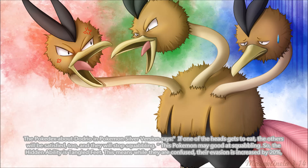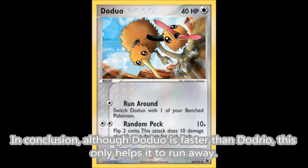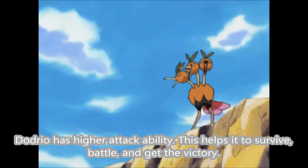The Pokédex about Dodrio in Pokémon Silver version says if one of the heads gets to eat, the others will be satisfied too, and they will stop squabbling. This Pokémon may be good at squabbling, so the hidden ability is Tangled Feet. This means while they are confused, their evasion is increased by 20%. In conclusion, although Doduo is faster than Dodrio, this only helps it to run away. Dodrio has higher attack ability, which helps it to survive, battle, and get the victory.